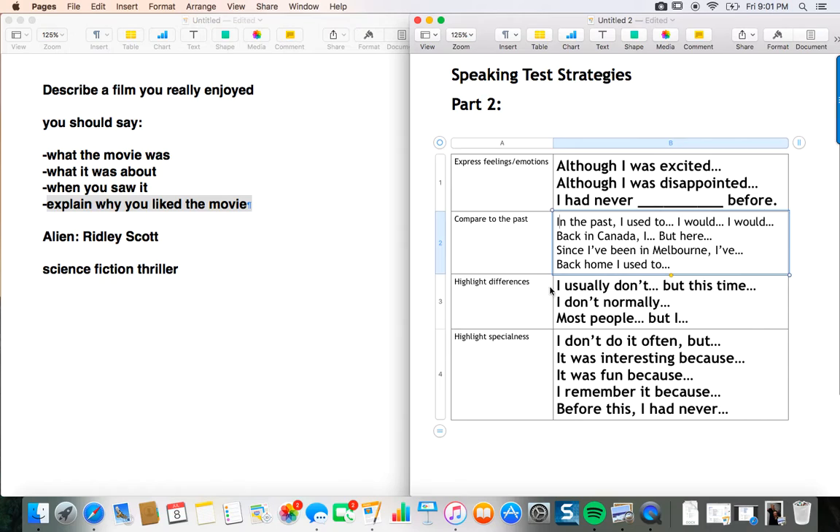For highlighting differences: 'I usually don't watch science fiction, but this time I did' — then explain why you watched it and why it was so impressive even though you usually don't like it. Or compare within the director's work: 'Most people prefer Ridley Scott's movie Gladiator, but I find this movie better because it's unique' and give those reasons. Or: 'Most people love Gladiator, but I like Alien because it was the first movie to have an evil alien as the villain.' Make those comparisons — it gives you much more to talk about.